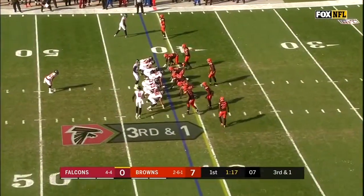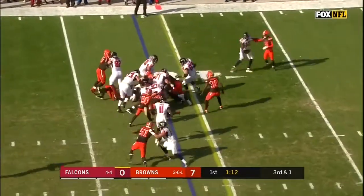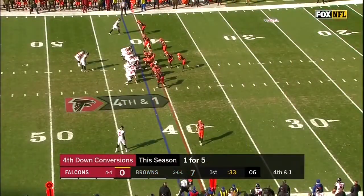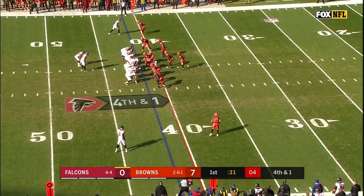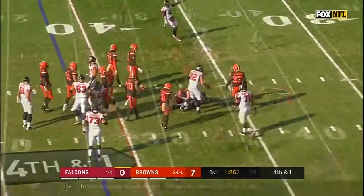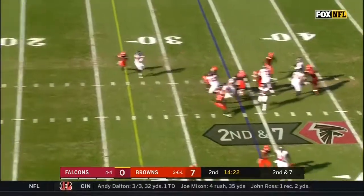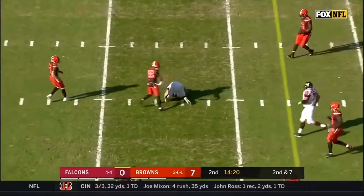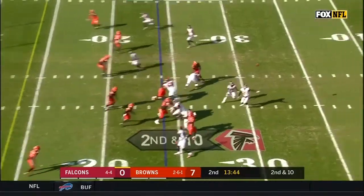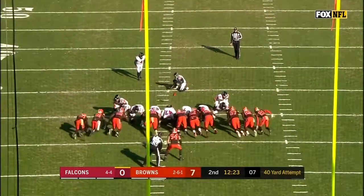Falcons best in the league on third down this season. On the toss, it is Smith, and he will not get there. Direct snap to Mohamed Sanu, he hands it off to Smith. Second down and seven. Off the fake to Coleman, catch is made for another first down. High snap gathered in by Ryan, and Lecchio is four for four on the season.